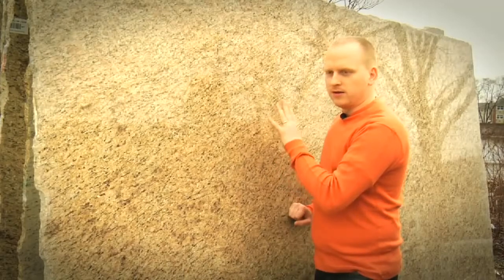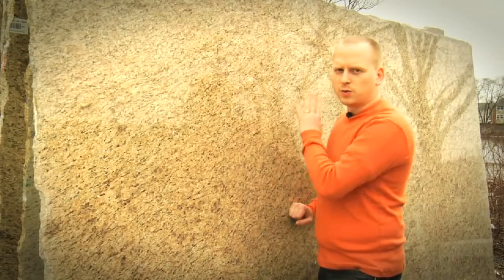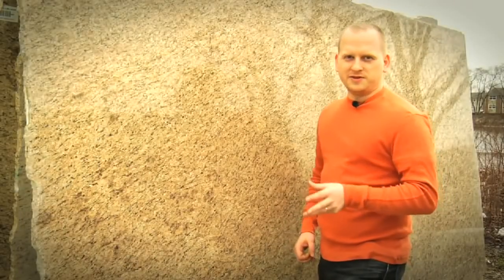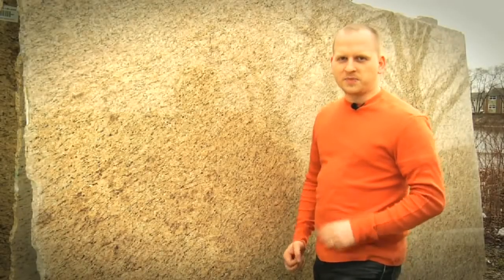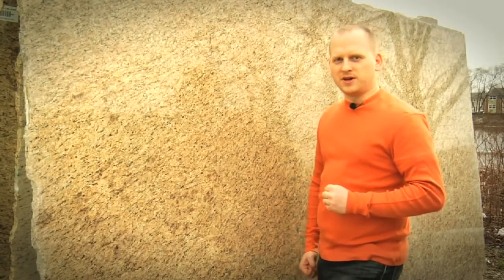This is something that doesn't happen in marble. Marble generally is just one solid color, maybe two different colors. And lastly, if you're in doubt, look at the size of the slab. Granite usually comes in larger slabs than marble because of its strength.